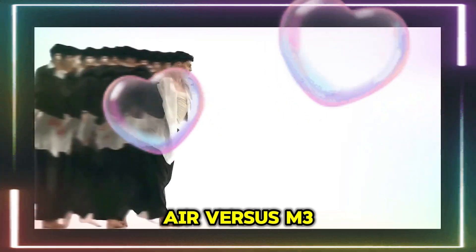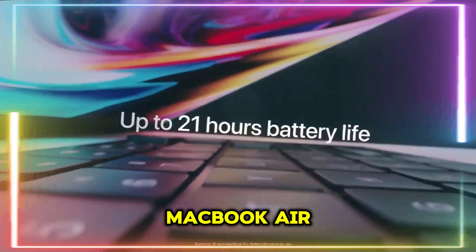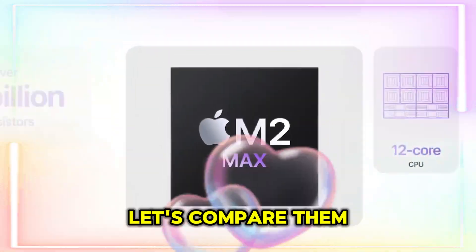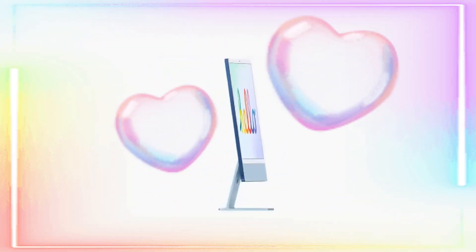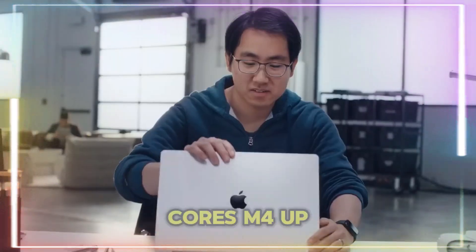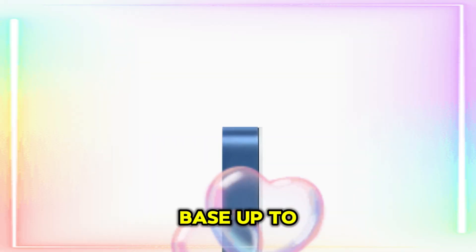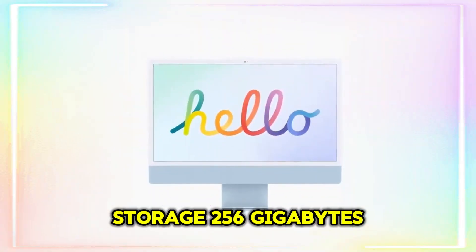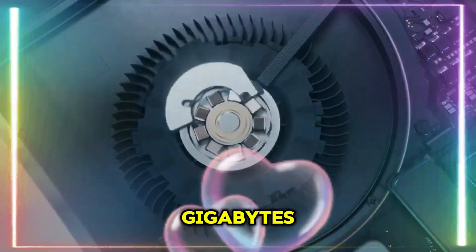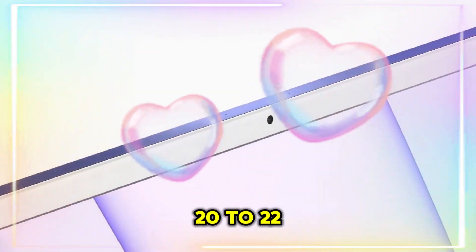M4 MacBook Air vs. M3 MacBook Air — is it worth upgrading? The M3 has 8 to 10 CPU cores, while the M4 offers up to 10 cores. RAM goes from 16 gigabytes base up to 24 gigabytes on M3, to 16 gigabytes base up to 32 gigabytes on M4. Storage ranges from 256 gigabytes to 2 terabytes on both, but with faster SSDs on the M4. Battery improves from 18–20 hours on M3 to 20–22 hours on M4. Ports remain the same: MagSafe and 2x USB-C.